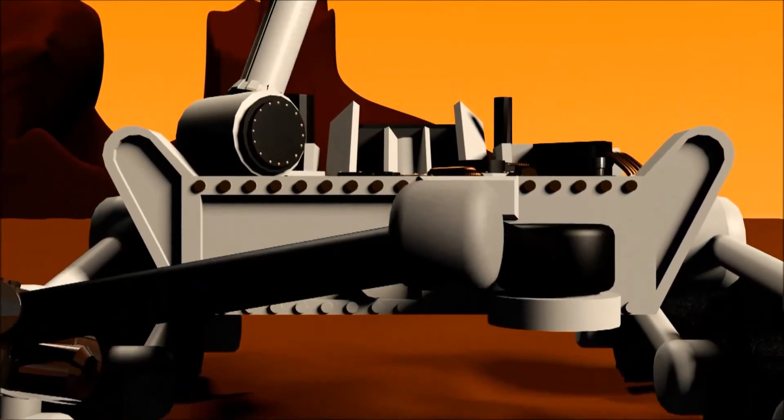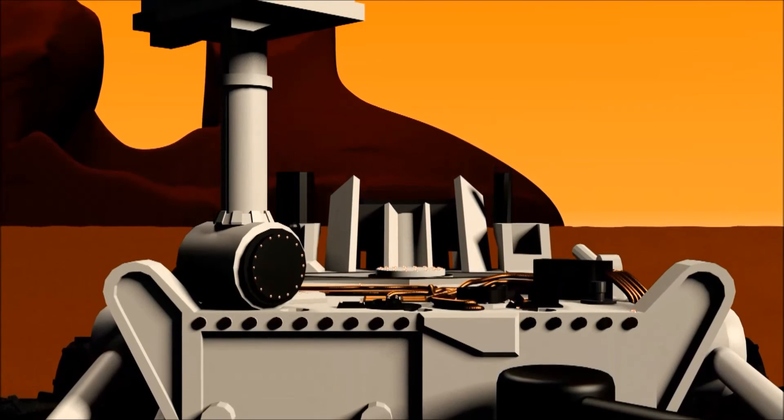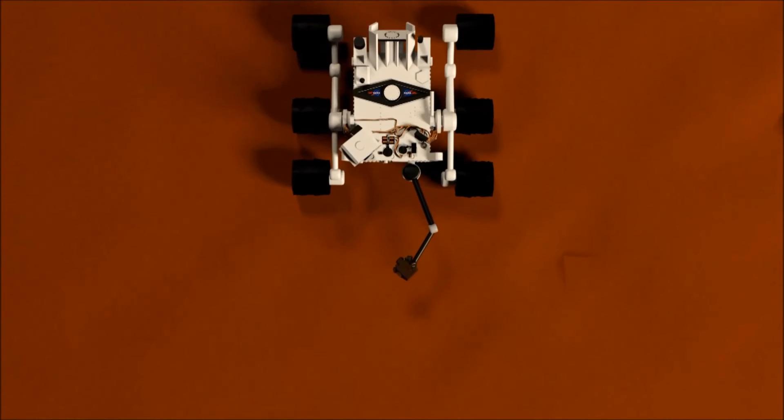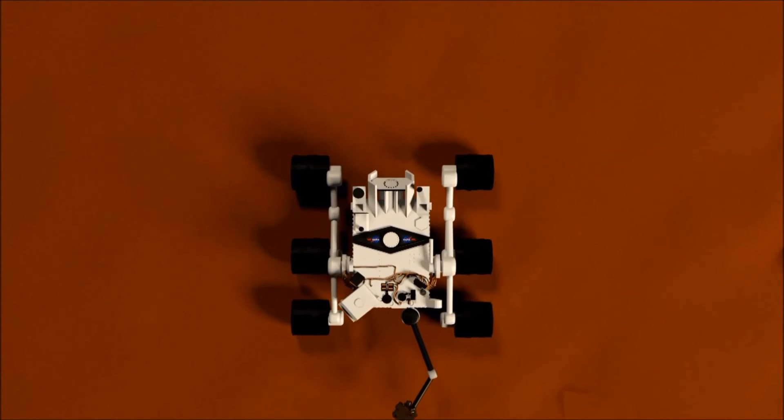The Curiosity rover began in the Gale Crater on Mars. Gale Crater is believed to be 3.5 billion years old, and since Martian geology is believed to be similar to Earth's geology, scientists believe that they can analyze layers in Mars' sedimentary rock to determine chemical changes in its history.